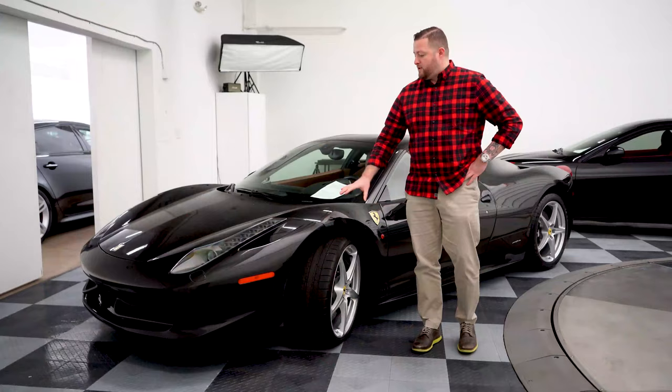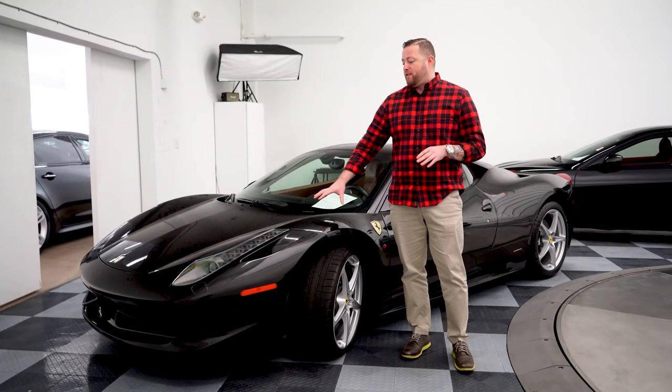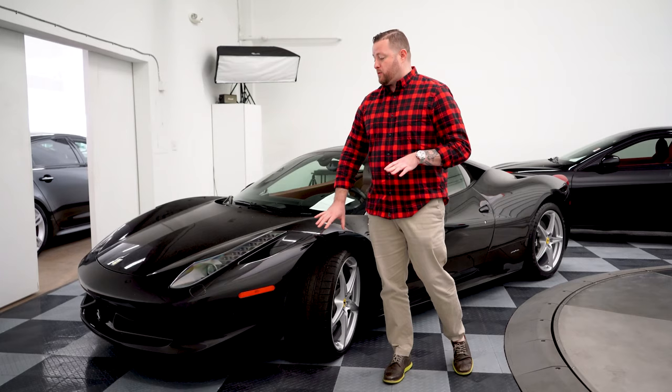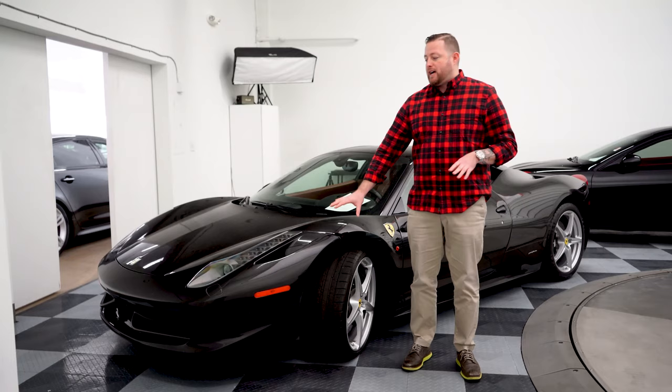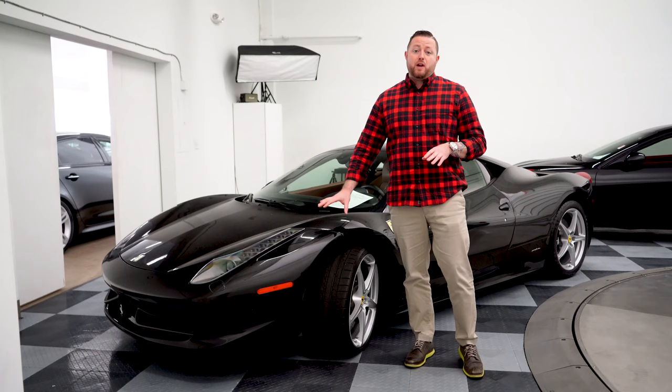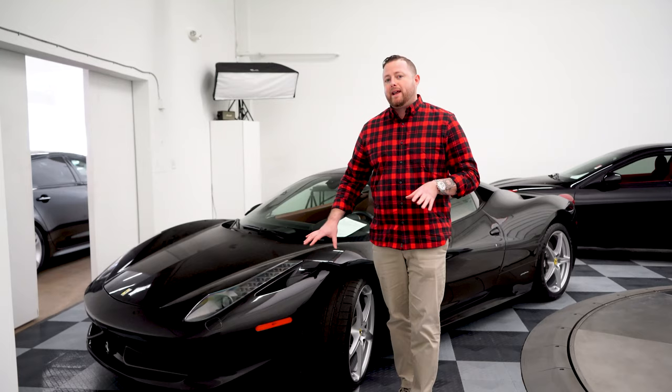One of the hardest to come by cars now in the Ferrari world, in modern Ferraris, has become the 458. The 458 is such an amazing car — this is what changed me from being a Porsche guy to a Ferrari guy. The 458 coupes have become such an amazing price point car that they are near impossible to get. If you're looking for 458 coupes, they're hard to find. We actually just got this one, and it hasn't gone through our detail process yet, but I felt it was important to put it on the inventory review because these things go quickly.